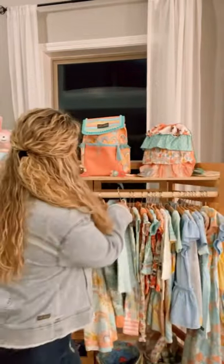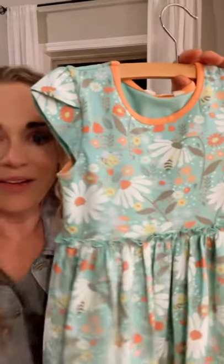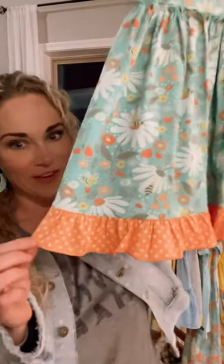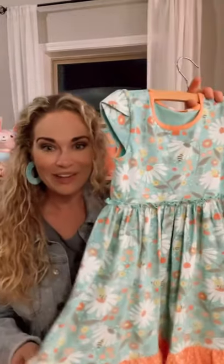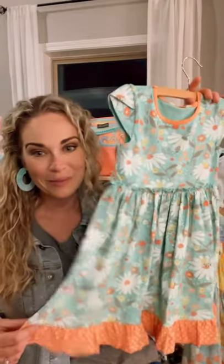The next dress I'm going to share is one of my personal favorites — our Blissful Bee dress. Look at that fun floral pattern with these adorable little peekaboo bumblebees. You've got the beautiful coral detail on the trim, this fabulous little crisscross on the sleeve, and down at the base of the flowing skirt is a fun little polka dot, which I absolutely adore. Available in sizes 2 through 16.